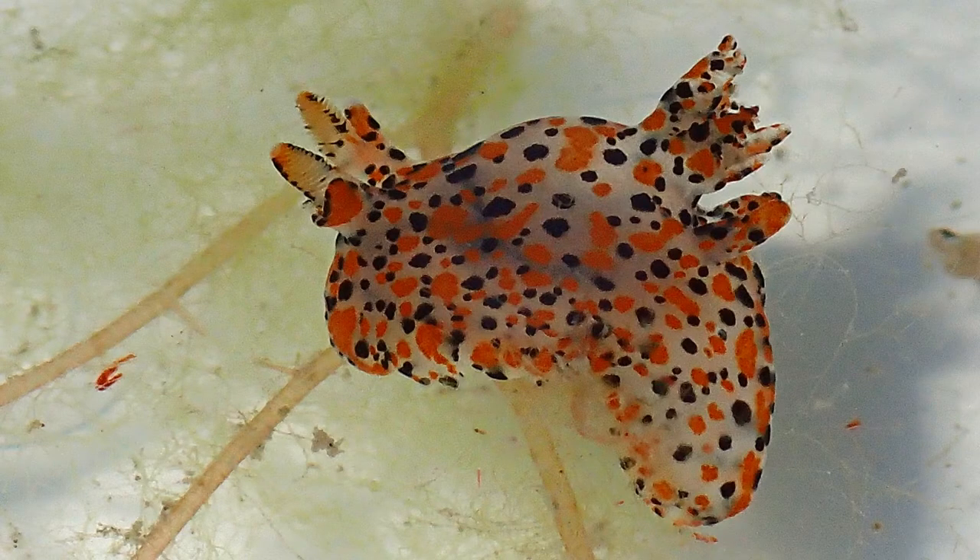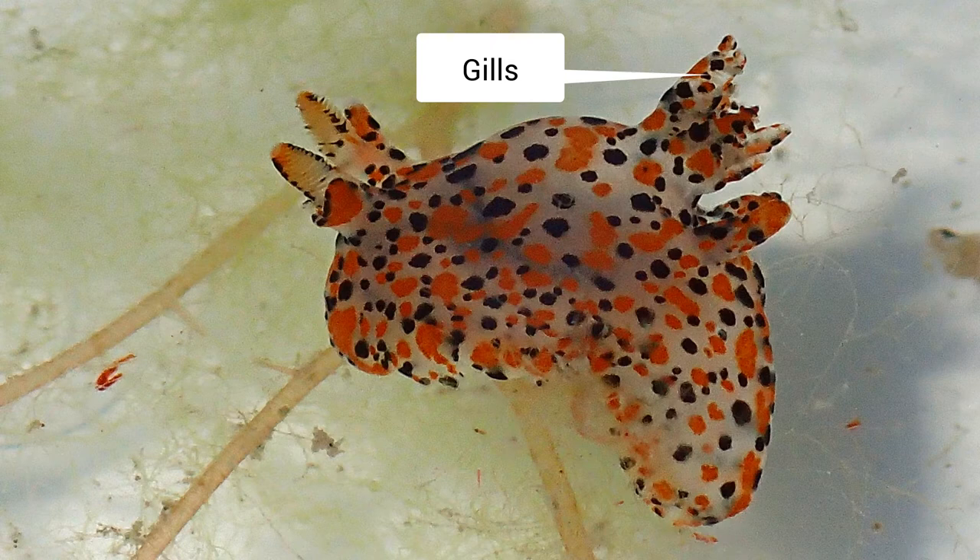The word nudibranch might make you giggle a little bit — it's got 'nudie' in it, which means naked, and 'branch' means gills. They all have branching structures on them which is where their gills are, but they're not protected at all, and so that's why they're called nudibranchs.